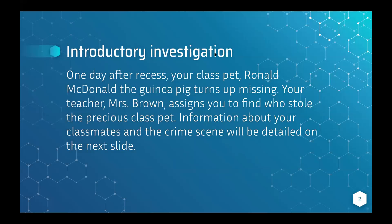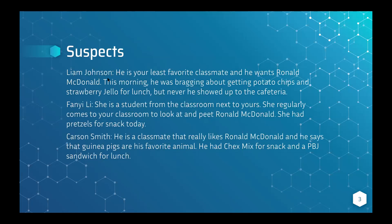Before I get to the main class content, here's a quick practice problem that doesn't really have anything to do with forensics except for the crime-solving aspect. There is an investigation — a crime scene — where one day after recess, your class pet Ronald McDonald the guinea pig turns up missing. Your teacher Mrs. Brown assigns you to find out who stole the precious class pet.